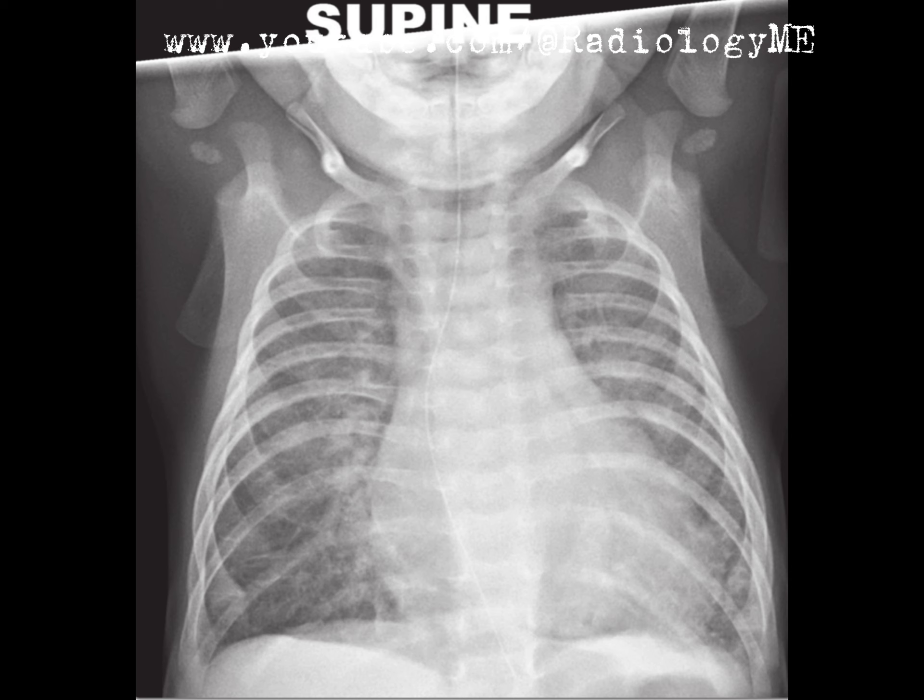An examiner might ask: what other features might you expect in congenital heart disease, specifically with a shunt? Well, if it's a right-to-left shunt, you'd expect decreased pulmonary vascular markings. In contrast, with a left-to-right shunt, you'd see increased pulmonary vascular markings as the extra blood flow congests the lungs. We're not seeing extreme vascular congestion here, so I'd be more inclined to think along the lines of valve disease rather than a significant shunt.